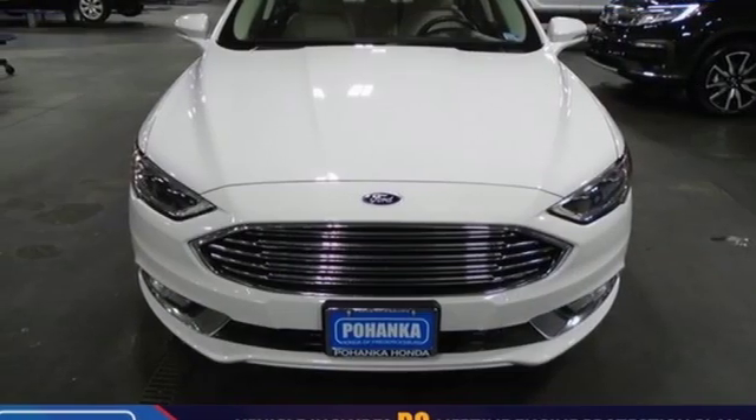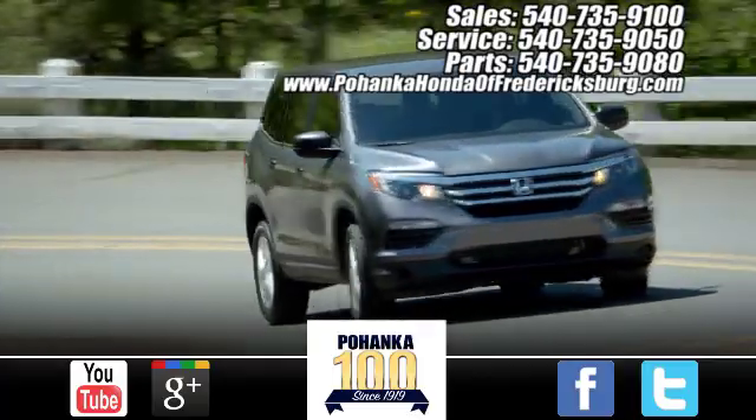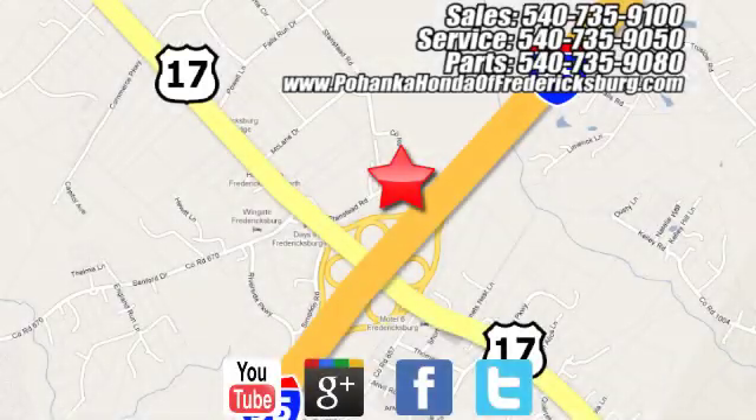Built on tradition, built to last — Ford. Take it for a test drive today. Pohanka Honda of Fredericksburg is a great place to buy a car, conveniently located at 60 South Gateway Drive in Fredericksburg.